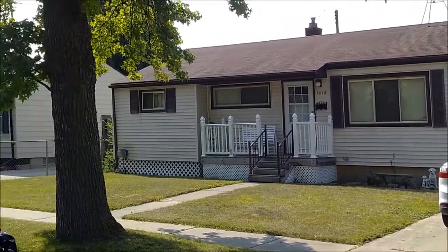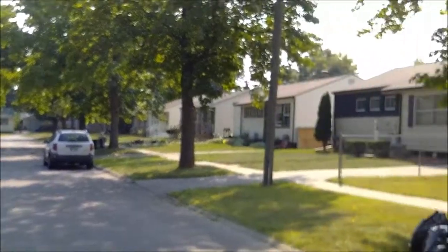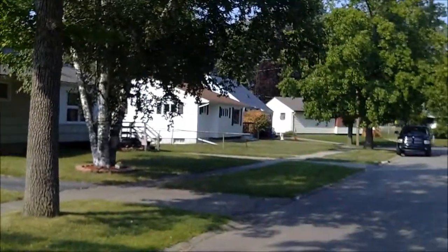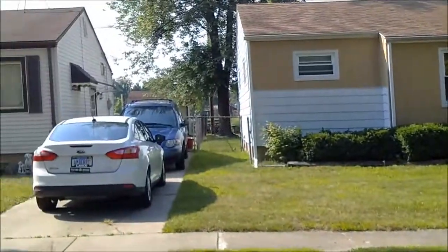Welcome to 1018 South Lawn, Flint, Michigan. Three bedrooms, full basement, backs up to the school — great home and a nice piece of property.